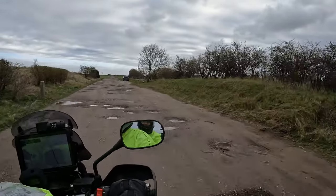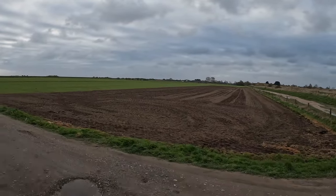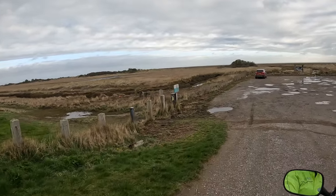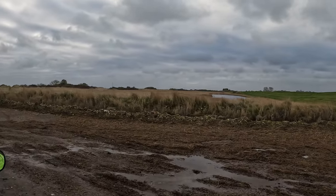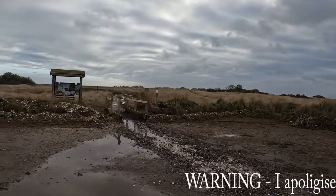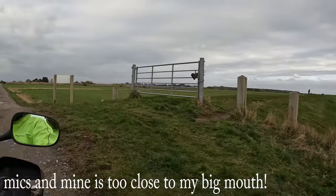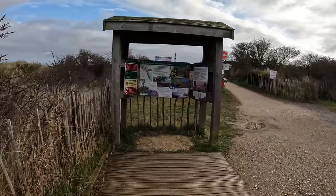Trying my best to avoid the potholes. Howden's Pullover Car Park. The sea is a long way out there — just marshy land adjacent to the sea. So we're going to go exploring Donanook National Nature Reserve.